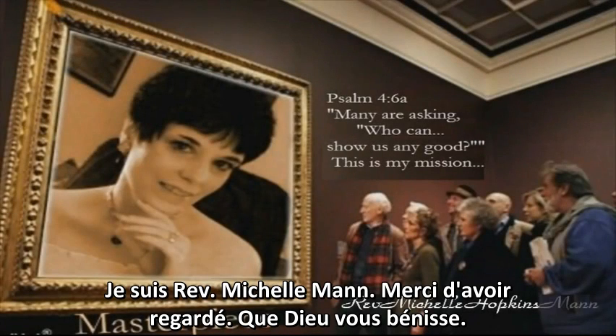This is Rev. Michelle Mann. Thank you for watching, and God bless you.